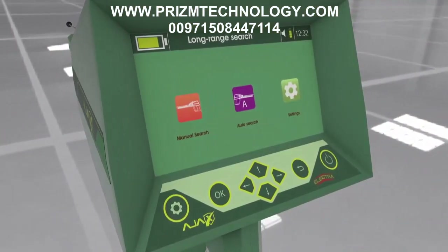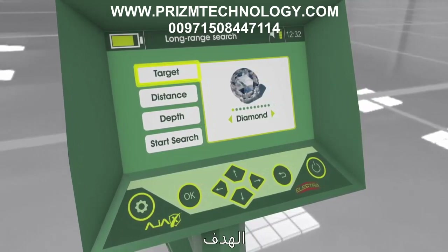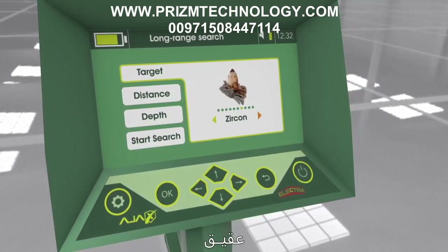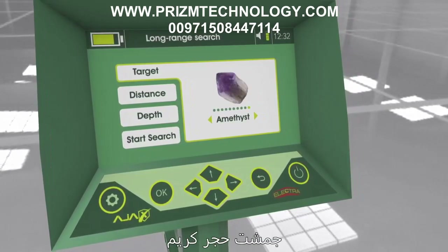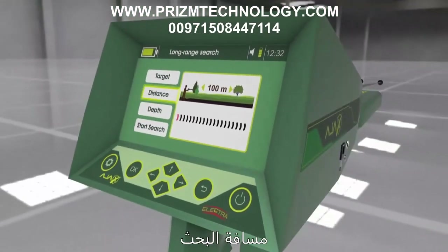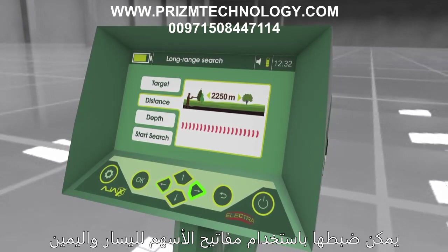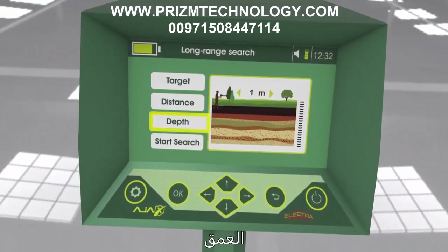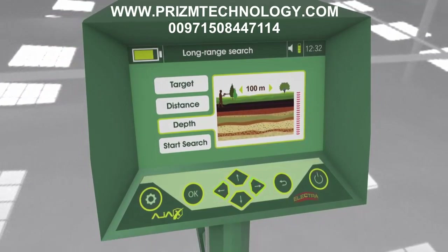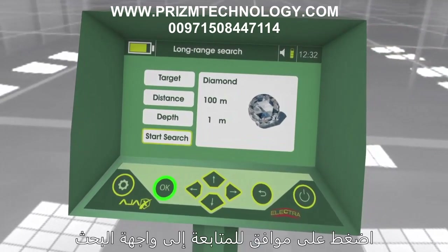Using the manual long-range locator: after selecting the system, the interface shows the search parameters. First, target type — options include diamond, emerald, meteorite, tourmaline, ruby, garnet, zircon, topaz, and amethyst, selectable using the left and right arrow keys. Second, search distance from 100 meters up to 2250 meters, set using the arrow keys. Third, depth from 1 meter up to 100 meters, adjustable with arrow keys. Fourth, start search — displays an overview of the parameters; press OK to proceed.